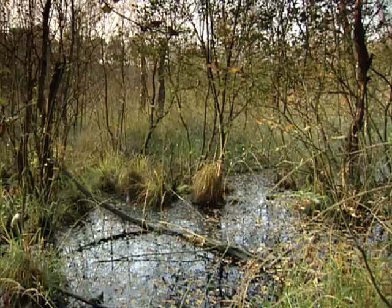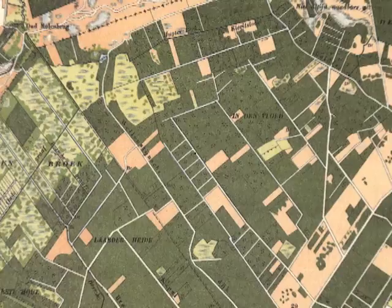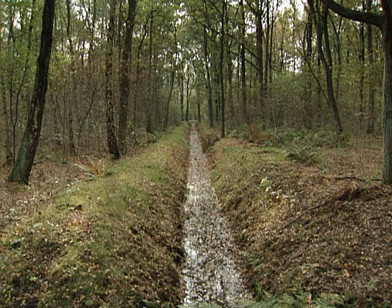Viet Forest lies at the edge of a peat bog. To make it suitable for forestry, the area had to be drained with a network of ditches to speed up water discharge and make the soil firmer.